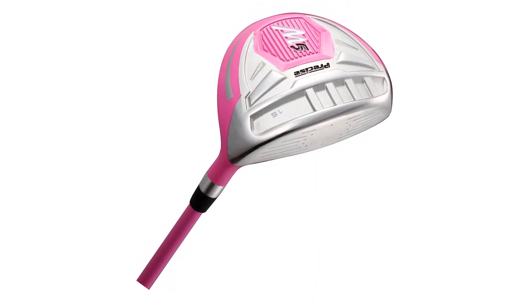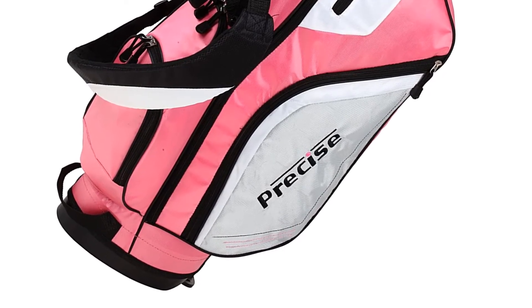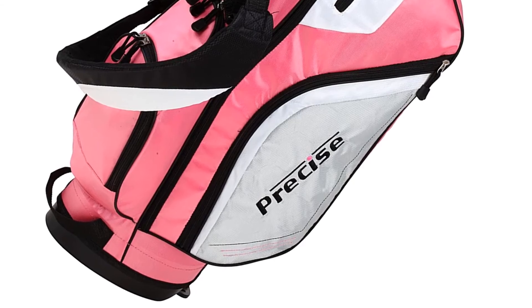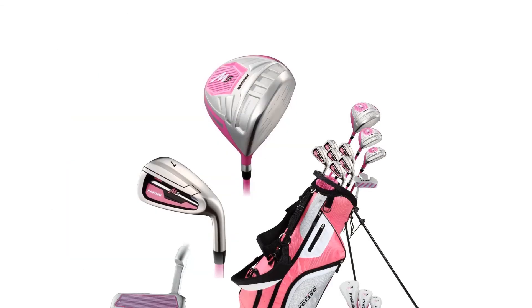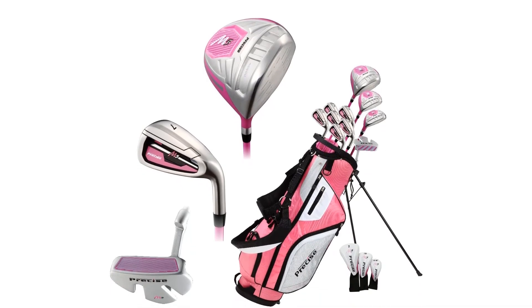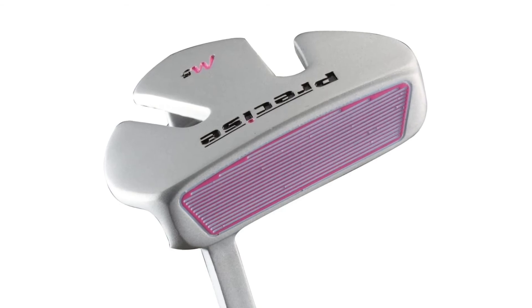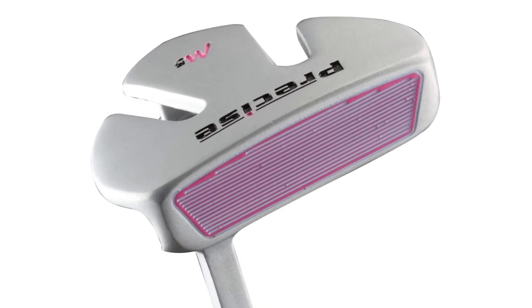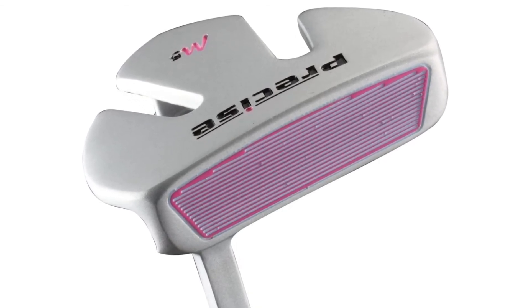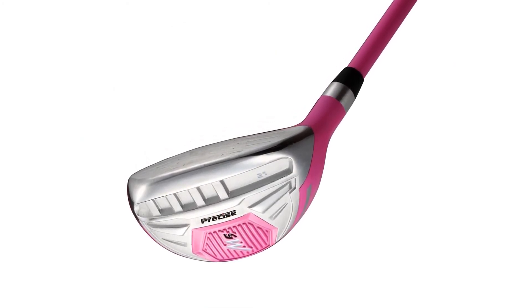Pros: comes in different sizes and choice of dominant hand for versatility, attractive and bright design made for women, includes different wedge covers in a convenient bag, made with graphite shafts that don't rust, and comes with a 5-iron which most sets usually don't include. Cons: not as much weight in the driving wedges as expected.